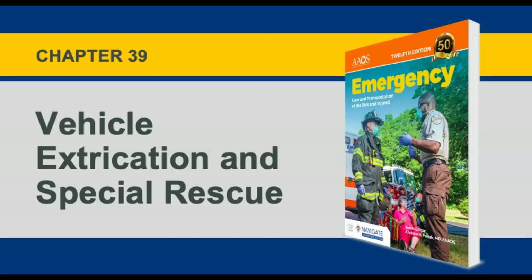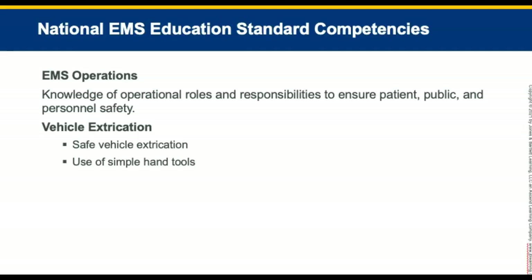Hello, and welcome to Chapter 39, Vehicle Extrication and Special Rescue of the Emergency Care and Transportation of the Sick and Injured, 12th edition. After you complete this chapter and the related coursework, you will be able to describe and apply EMS rescue operations, including vehicle extrication and its 10 phases, various specialized components of EMS operations including tactical EMS, trench rescue, high angle rescue, and the EMT's roles in these operations. The safety aspects of these operations are also discussed.